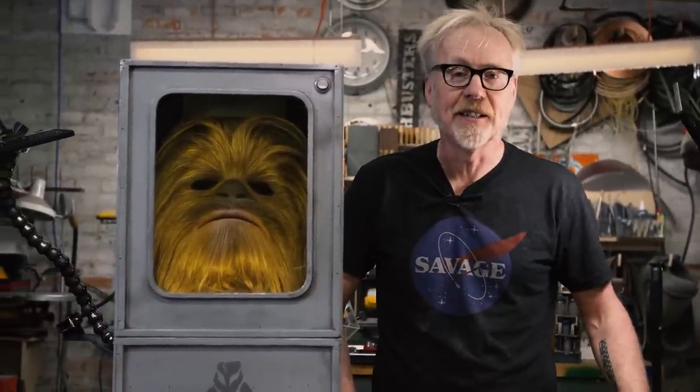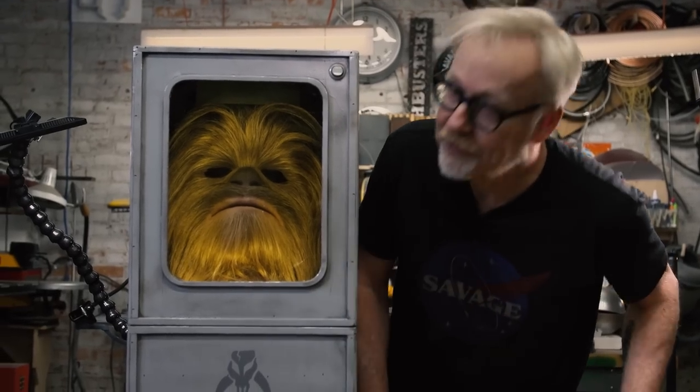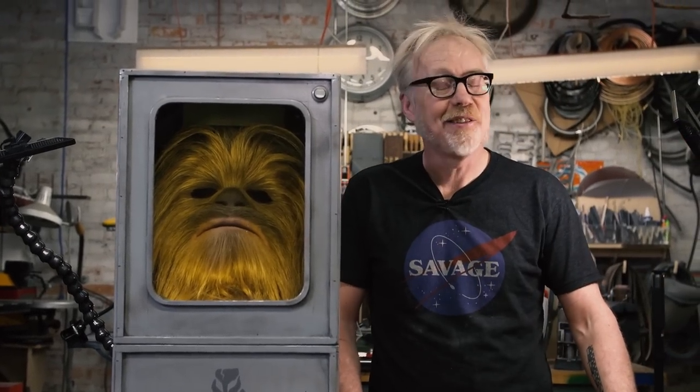The mask was built by my friend Tom Spina and his incredible team of craftspeople on Long Island. He's one of my heroes — he's done incredible restoration and magnificent world-beating prop replication and construction, and this is one of his finest pieces. You know how much I love Chewy. He's the greatest non-human character in film, full stop. And when I got this mask from Tom for my Chewbacca costume, I knew it needed a case to display it.